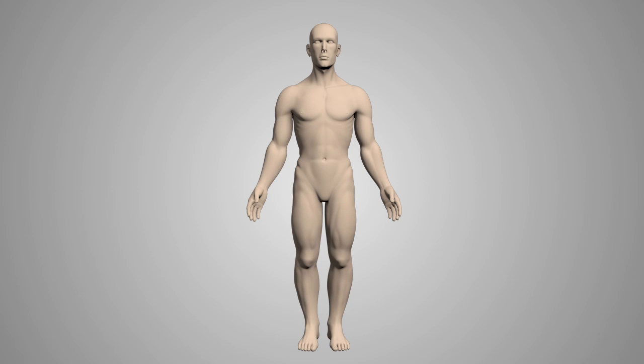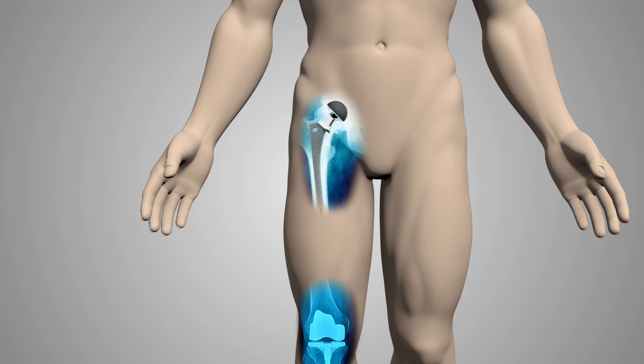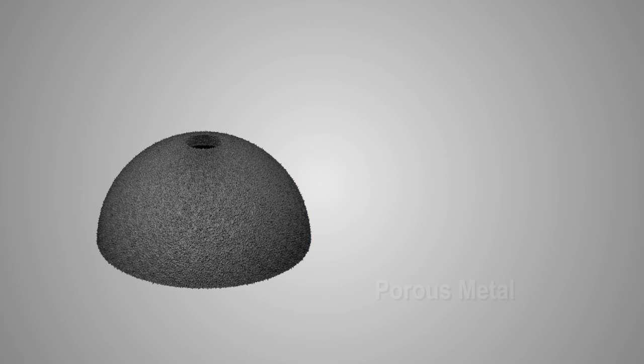Common applications of this waterless, eco-friendly cleaning process include artificial joints, hip and knee implants, and other hard-to-clean porous metal components.